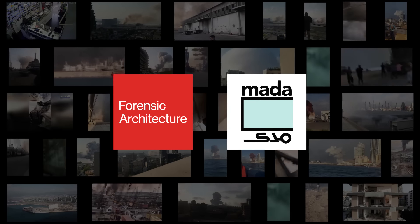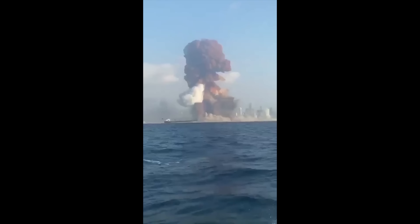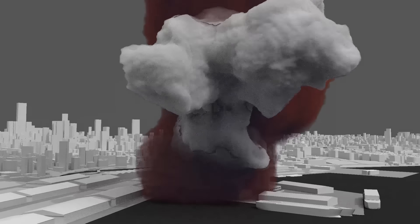Forensic Architecture was invited by Madame Mas to examine open-source information including videos, photographs and documents to provide a timeline and a precise 3D model to help investigate the events of August the 4th.